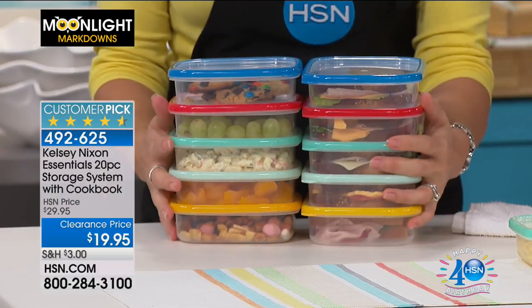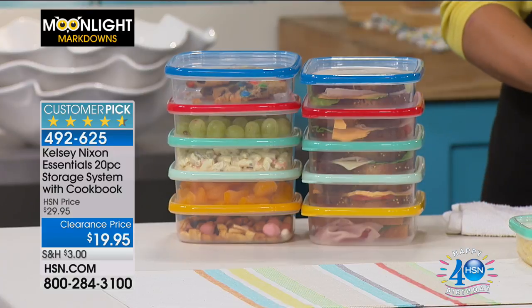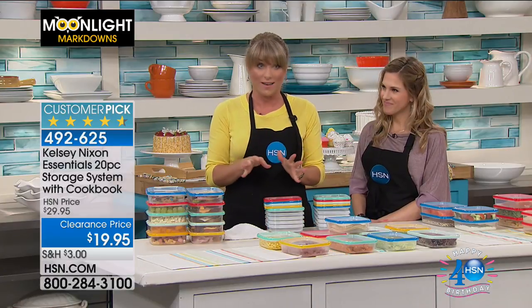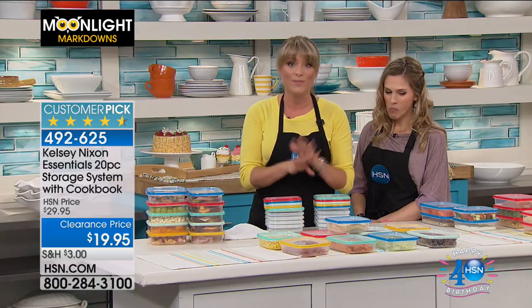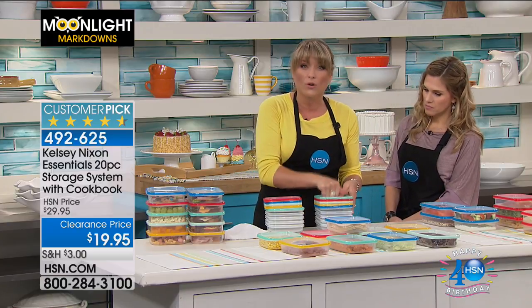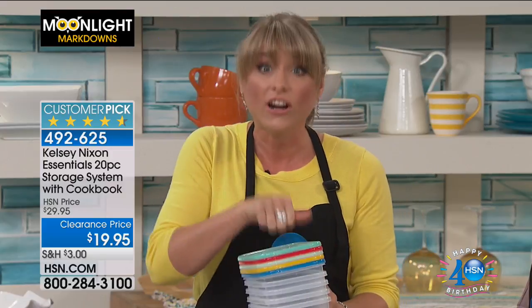You're getting five of the large and five of the medium, all with color-matching lids. They nest together, so you're not creating a storage problem. In the rare instance that you're not using them in your refrigerator or freezer — because you can go refrigerator, freezer, BPA-free, dishwasher-safe — they're really high quality, light years beyond what you would get at the grocery store. Very, very nice, high-quality.